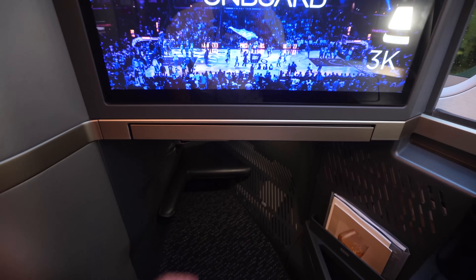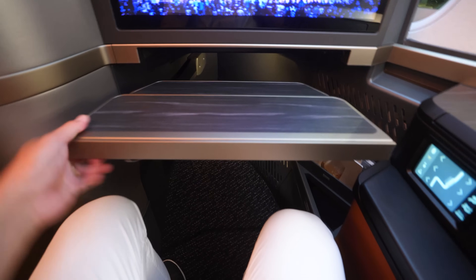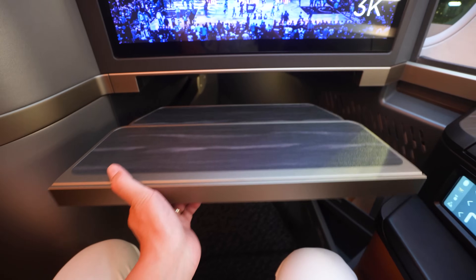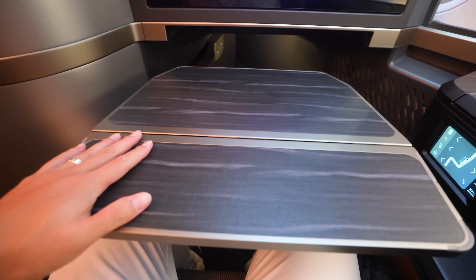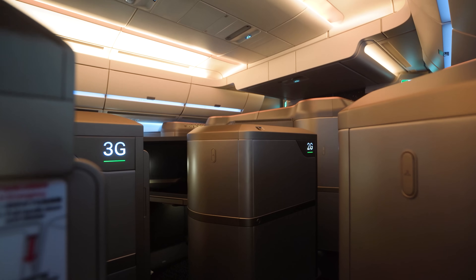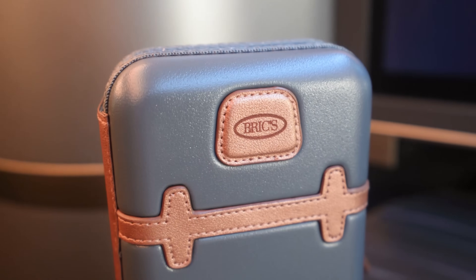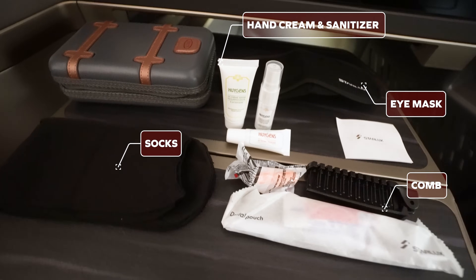One of my favorite seat features is the tray table. You can pull it out and slide it to any level and it sticks in the same position. Once you fold it out, it's a super sturdy piece. Cheers to a very exciting flight on Starlux Airlines Business Class! The amenity kit itself was delivered in a beautifully crafted case by Brix, which includes a lot of the standard amenity essentials.